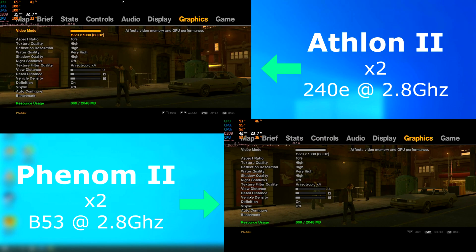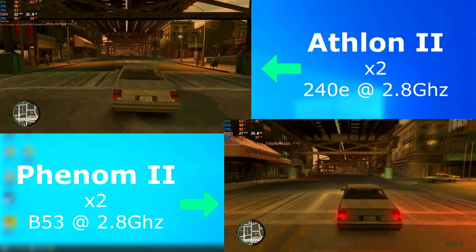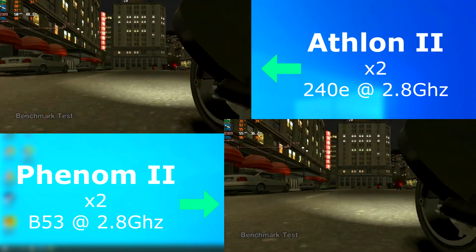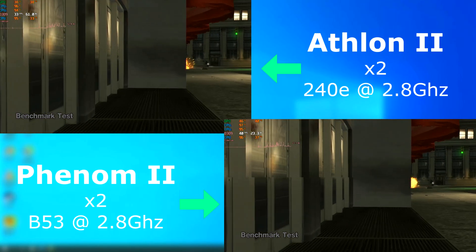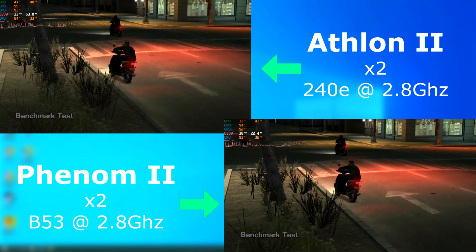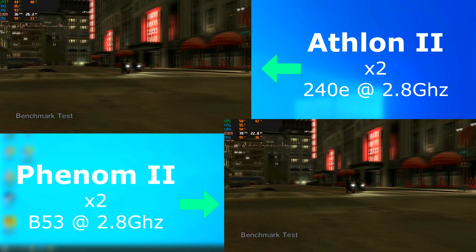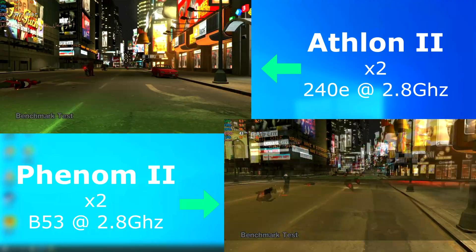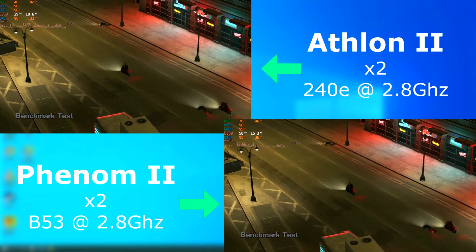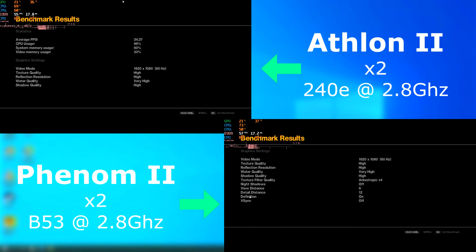GTA 4 — the game that still runs like crap on modern CPUs. As I always say, it's not about the max FPS, it's more about uniformity between tests. Looking at the footage I captured, the Phenom was always about a few FPS higher, but as far as feel, they both felt about the same to play — both were kind of laggy and it just didn't feel good. The problem, I think, is that there were only two cores. In all fairness, the Phenom once again pulled ahead in the benchmark by about 6 FPS, but you would never know it just by playing the game.